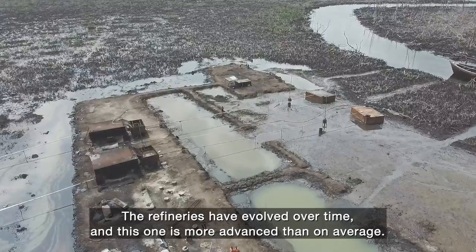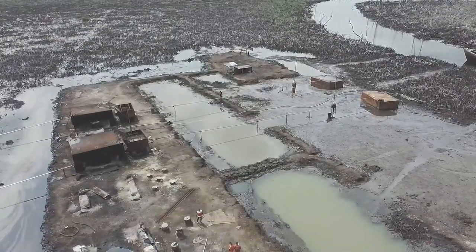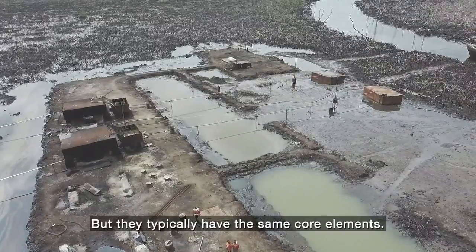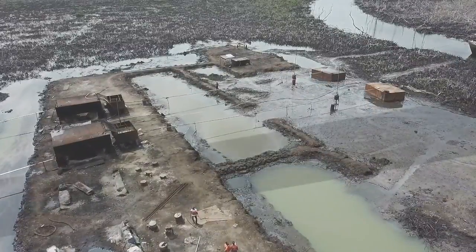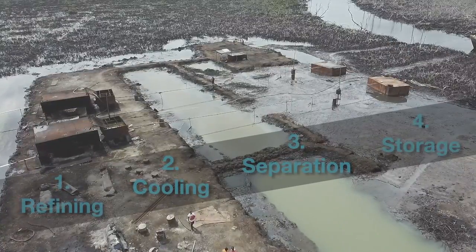The refineries have evolved over time and this one is more advanced than average, but they typically have the same core elements: refining, cooling, separation, and storage.